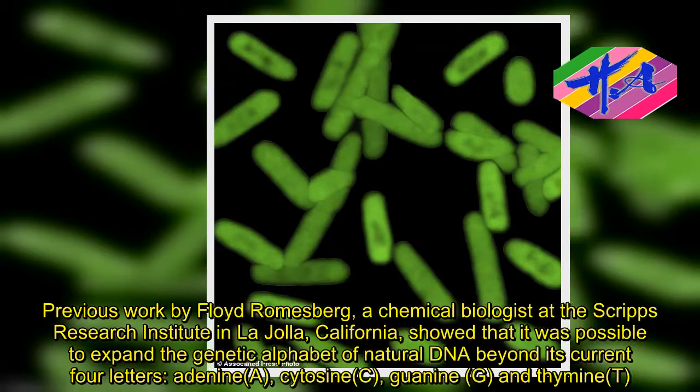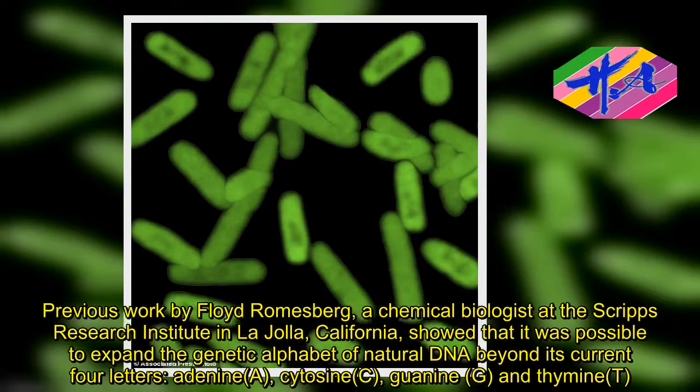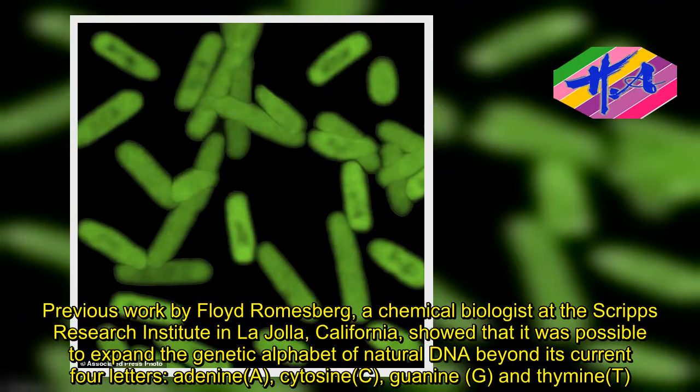Previous work by Floyd Romesberg, a chemical biologist at the Scripps Research Institute in La Jolla, California, showed that it was possible to expand the genetic alphabet of natural DNA beyond its current four letters: adenine (A), cytosine (C), guanine (G), and thymine (T).